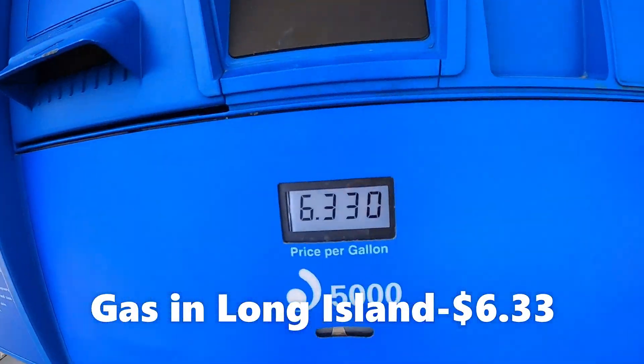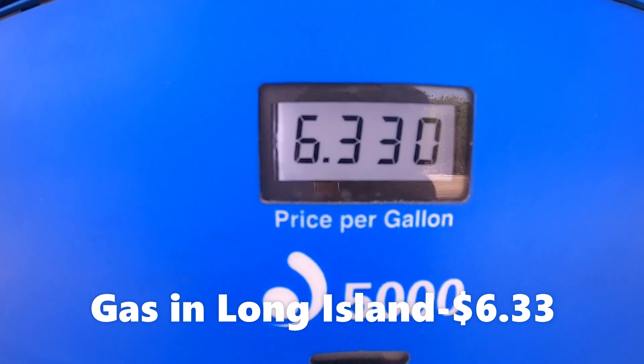We're at Long Island Petroleum Distributors — $6.33 a gallon.